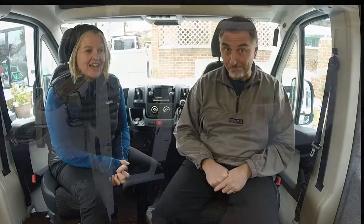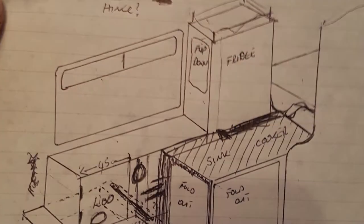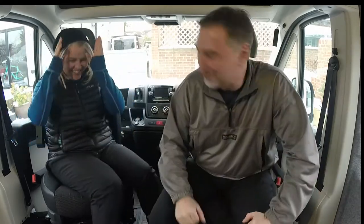This is our first ever vlog, so it probably seems a great place to start to introduce you to our van, and share with you the ideas and dreams that we've had for our van and how it's going to meet us on our journey. We're doing it, baby! We rock!